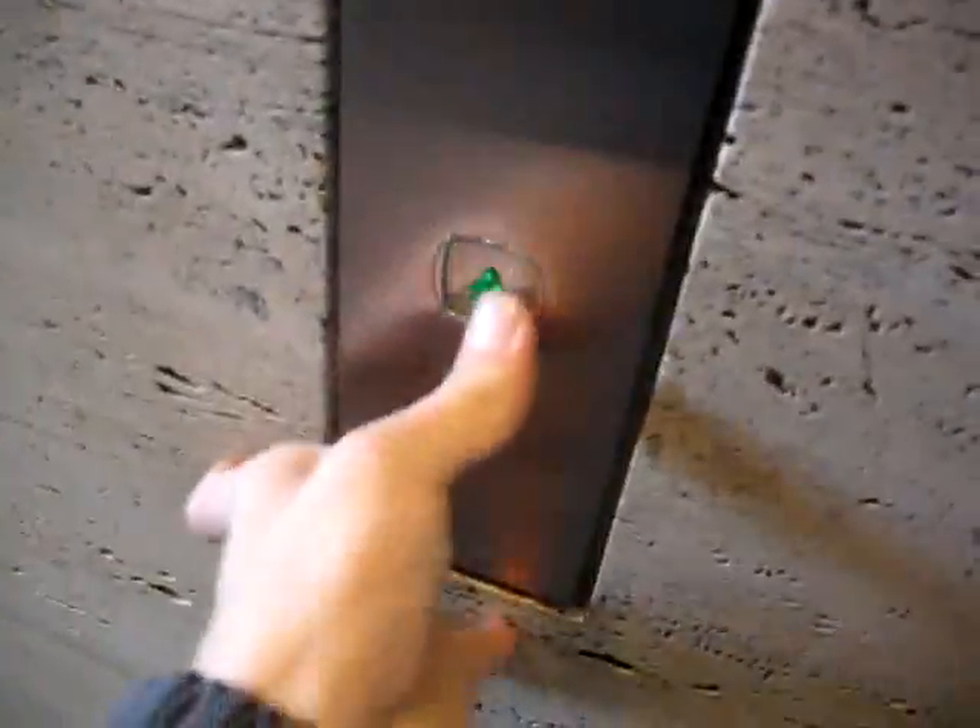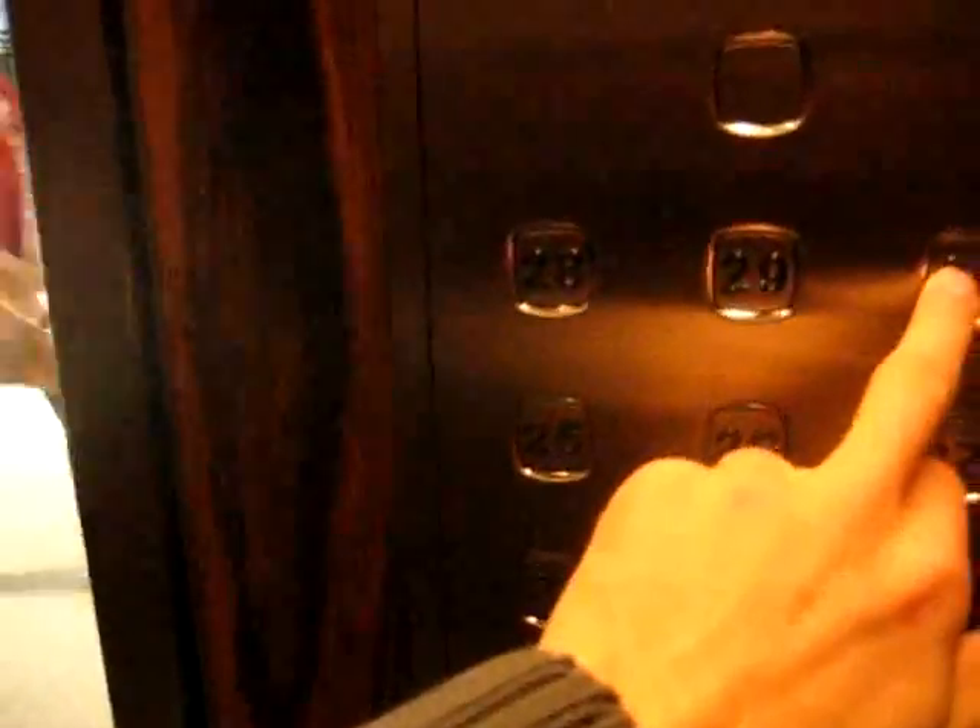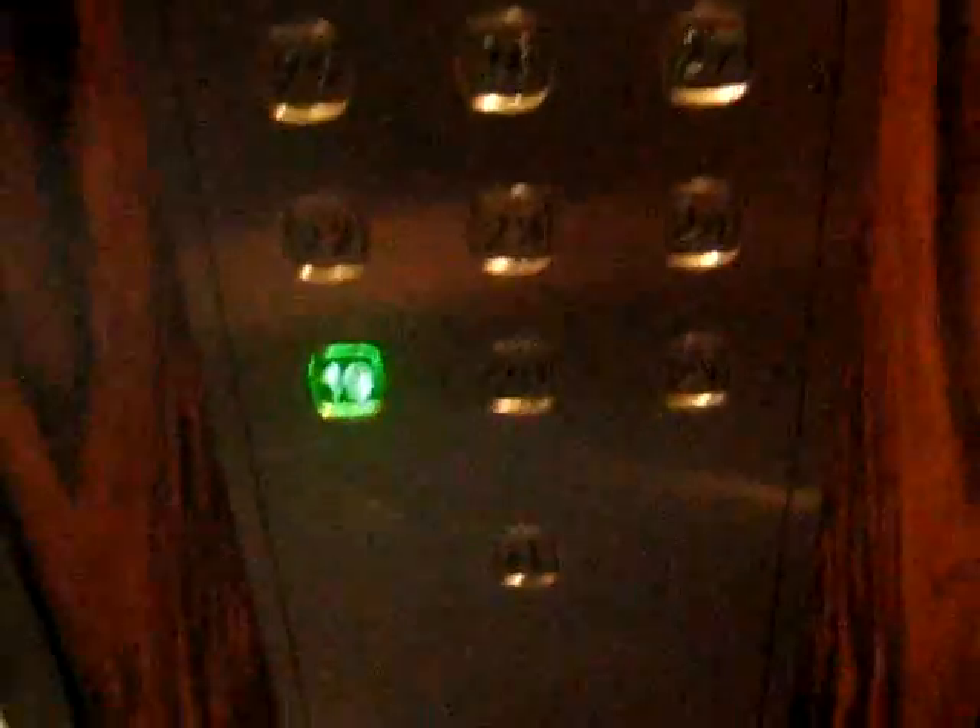Here we come to the elevator serving floors 19 to 30 at the Toronto Dominion Bank Tower, here in downtown Toronto. Push the up button. It's going to be this one right here, number 16. Elevator number 16.